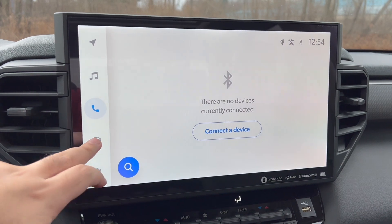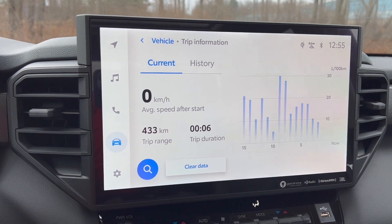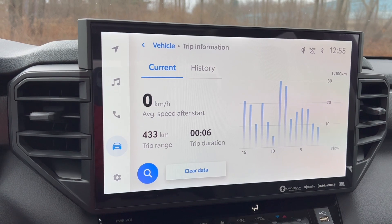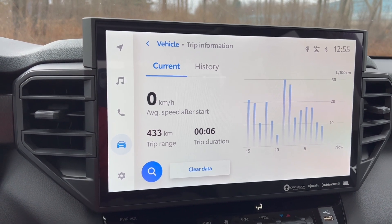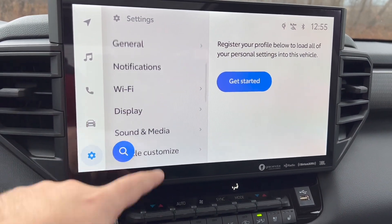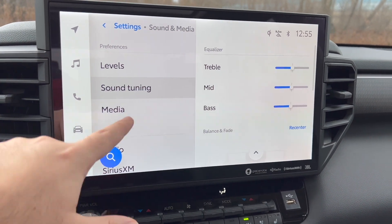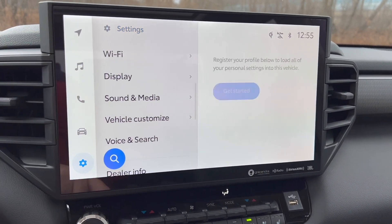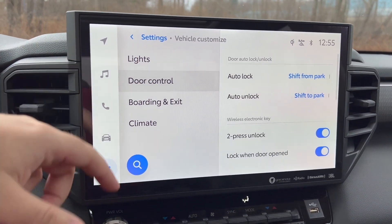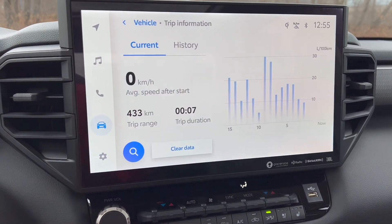We have our phone tab — we're not connected right now. Our fuel consumption: we're averaging right now 433 kilometers remaining on the tank. When we picked this truck up from Toyota Canada, we had about 686 kilometers on a full tank — not bad. In settings we have general display, sound, media, speaker tuning, vehicle customization, climate, door controls, auto-lock when you walk away, all that good stuff.